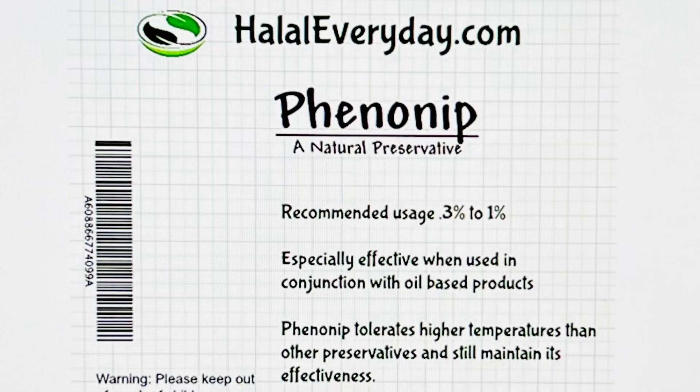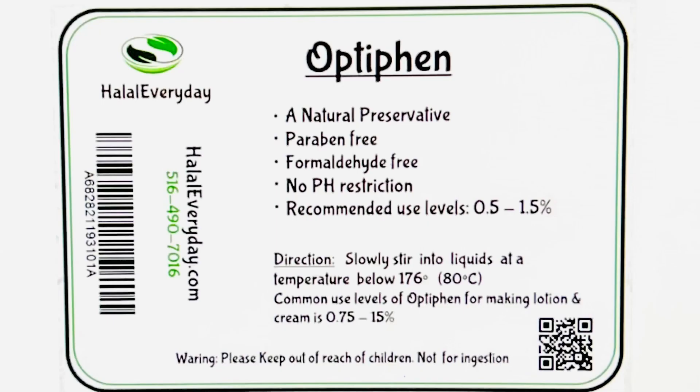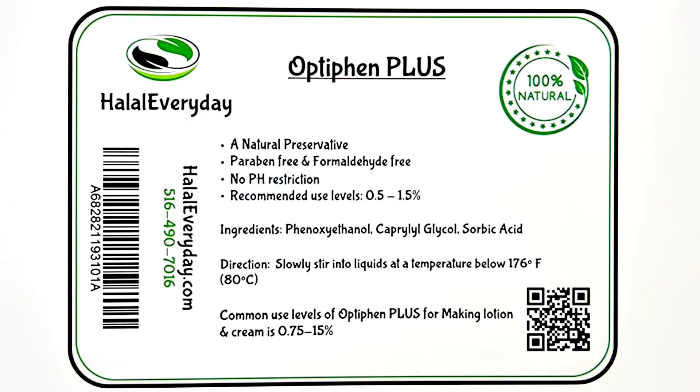So when should pH be considered? A few examples: if you're working with a preservative that works in a specific pH range — but then again, you could just use a preservative that doesn't require a specific pH level to work.